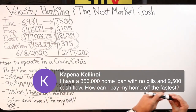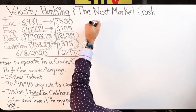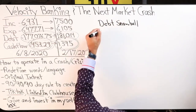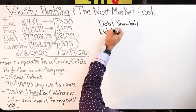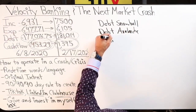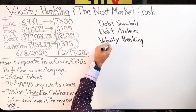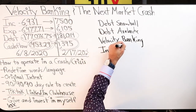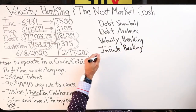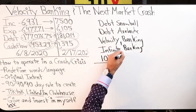We're going to show the options of what exists. Option one: debt snowball. Option two: debt avalanche. Option three: velocity banking. Option four: infinite banking. Or both — you can combine them. Option five: 10x.